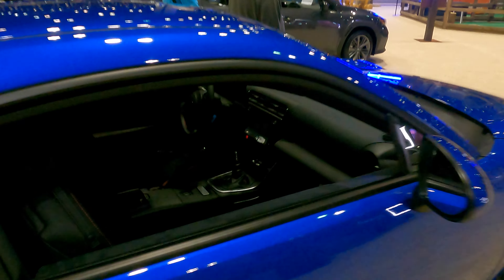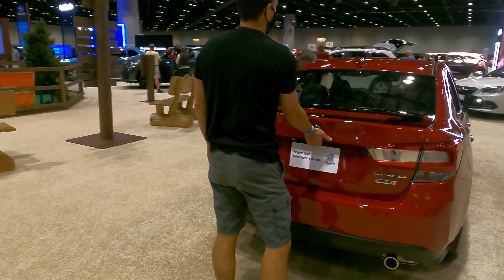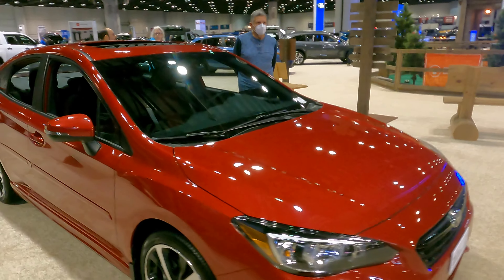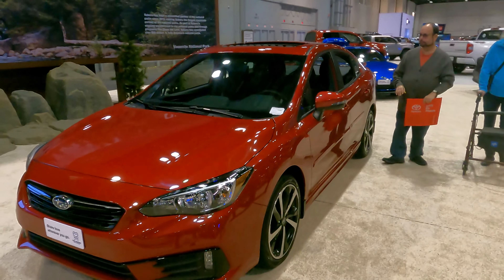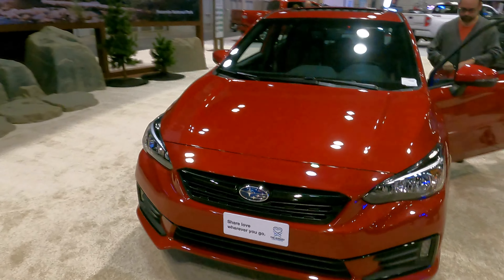The material looks really nice, but it's a very small car — very, very small. Now here's the Impreza. It looks really clean in this color. I love the red again. The front looks very simple on the Impreza — not as impressive as I thought it would be, but we can take a quick look on the inside.